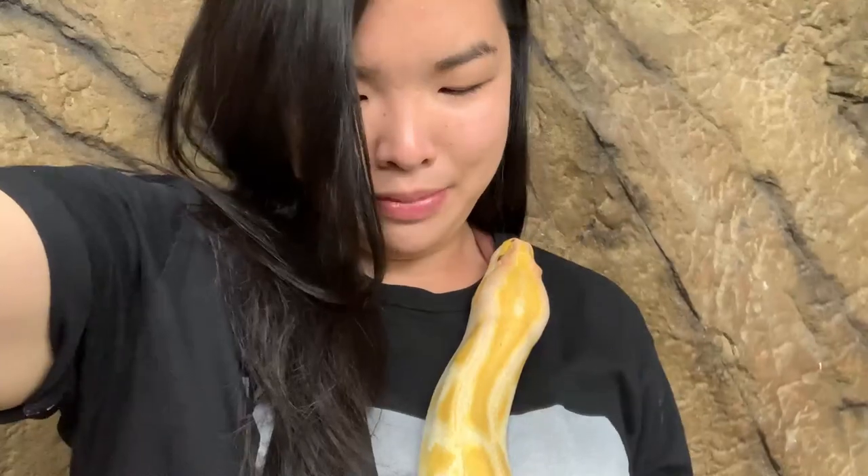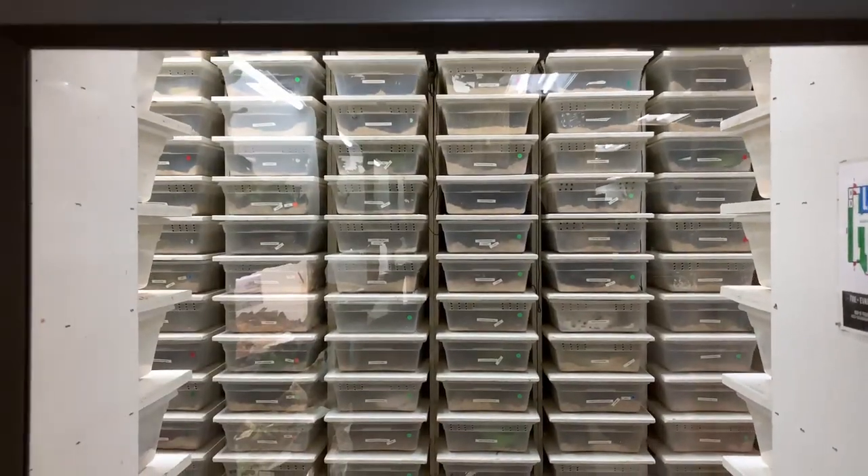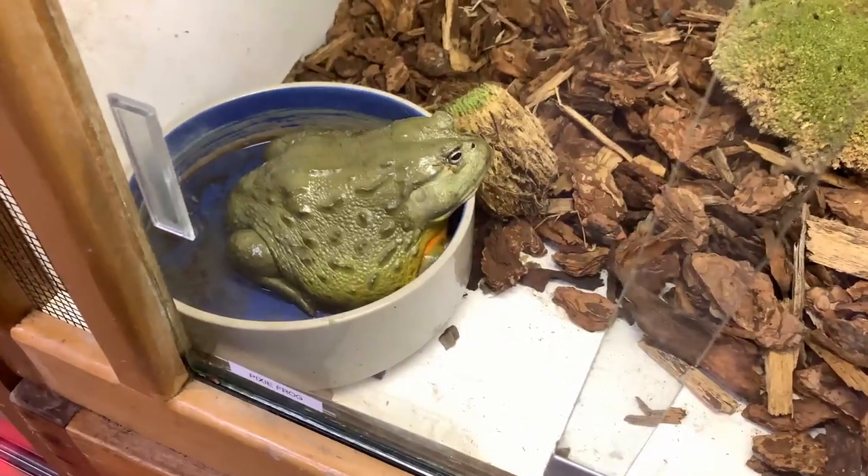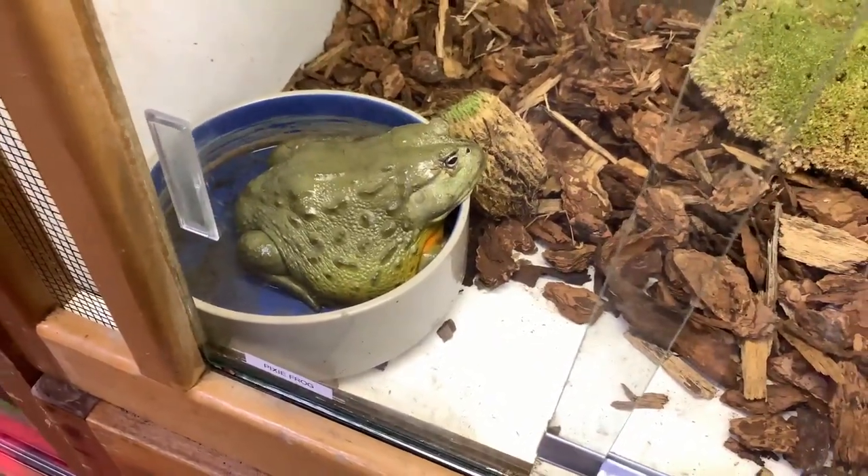At one point Pearl was so comfortable with me that she just laid flat on my chest. This place is definitely perfect for families with little kids and for anyone interested in reptiles or just curious. I would definitely check this place out — I'll put the address down in the description. Off to the next place now. Today is a spontaneous day, so you guys are coming along for the ride — bye!